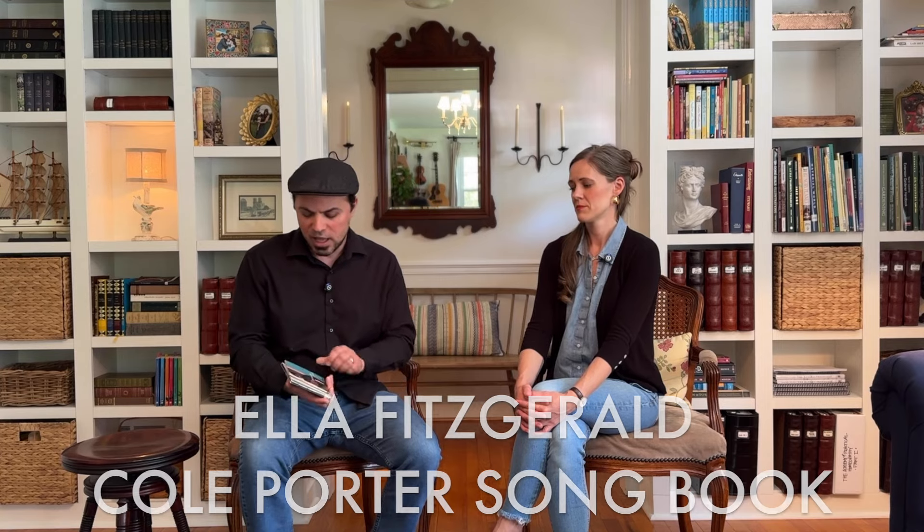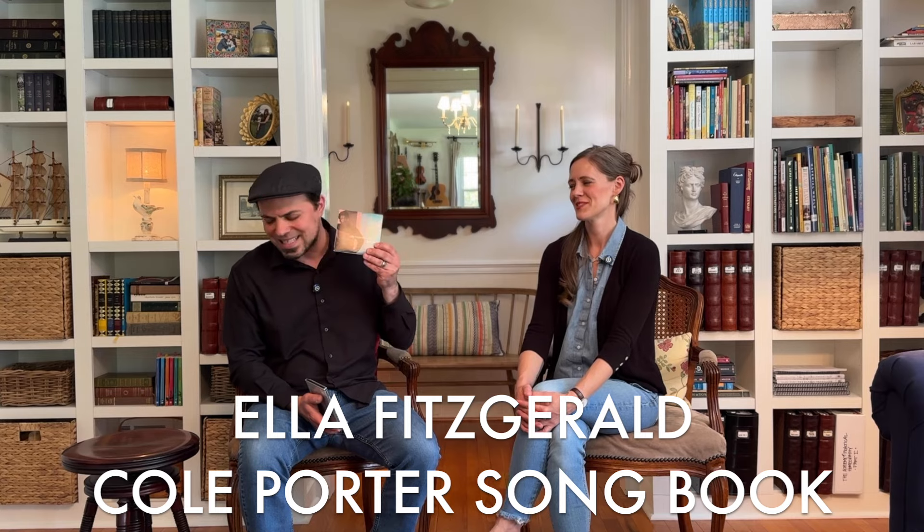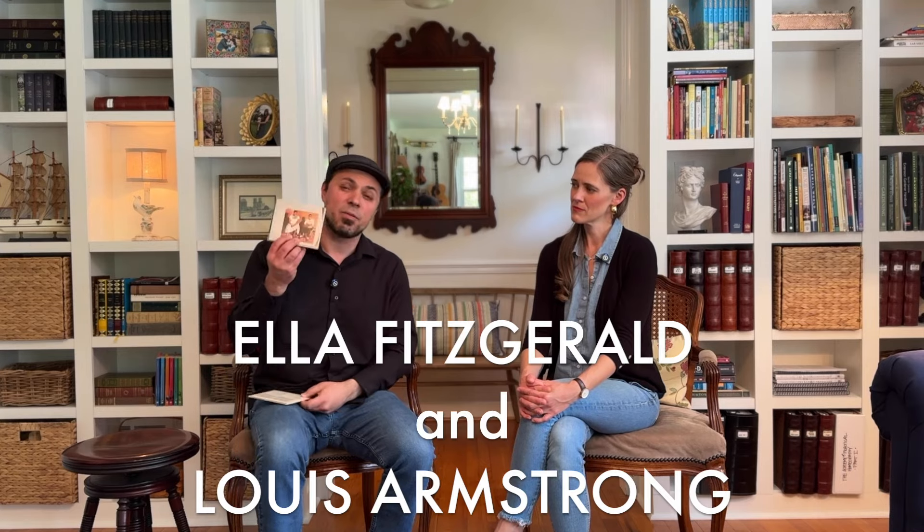Two honorable mentions — just great American music. I don't have the vinyl on these, but Ella Fitzgerald doing Cole Porter's Songbook is a fantastic album, a gemstone — recorded around 1957. And then Ella Fitzgerald with the great Louis Armstrong: another wonderful album recorded in Los Angeles in the late '50s. If you love great American music, these are unmissable. Both feature vocals, so check these two titles out.